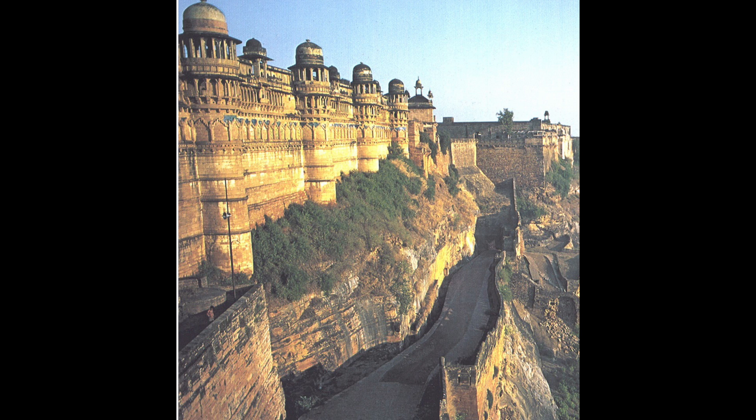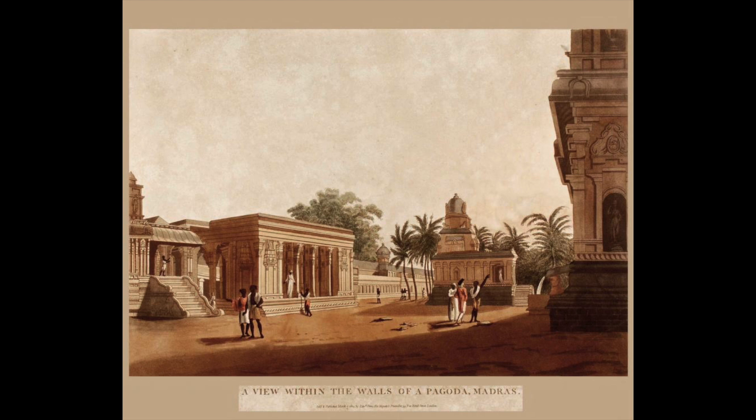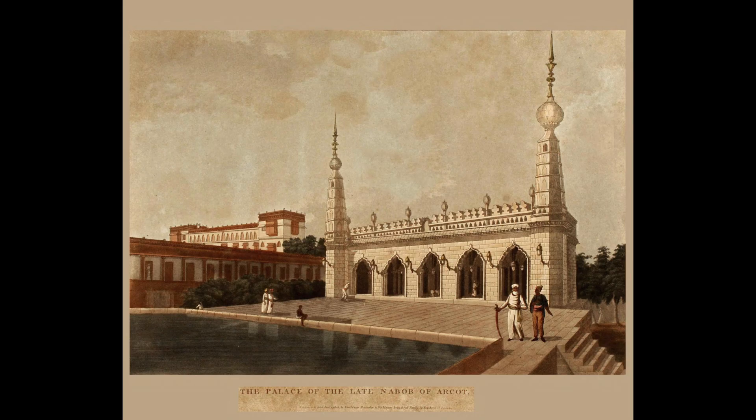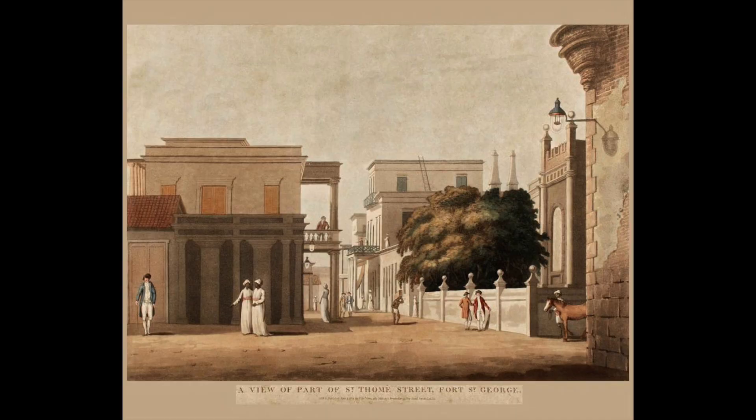It is situated in the center of Hindustan, about 80 miles south of Agra and 130 miles from the nearest part of the Ganges. From Calcutta its distance is about 800 miles and about 280 from the British frontiers. In detailed histories of India it is mentioned as the capital of a district. It appears to have been three times reduced by famine. Its situation is important militarily, standing on the principal road from Agra to Malwa, Gujarat, and the Deccan.